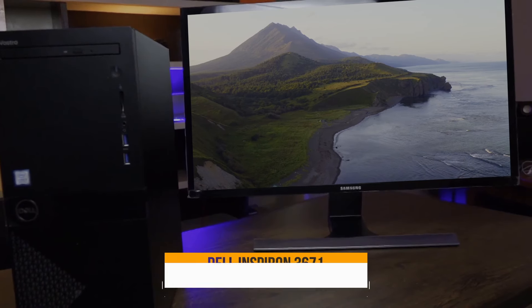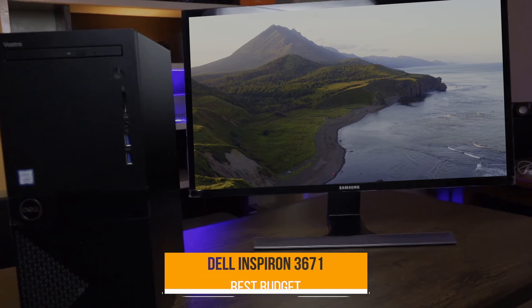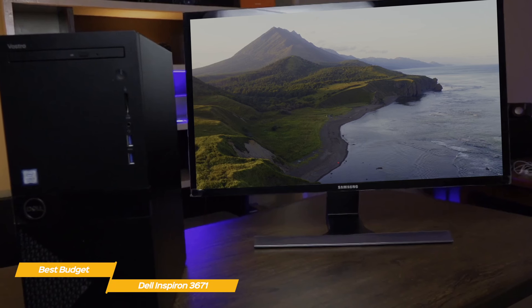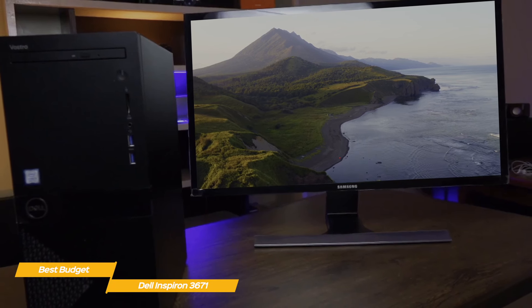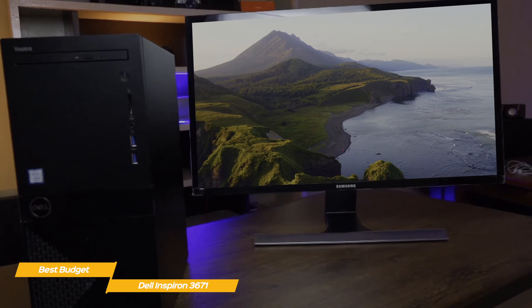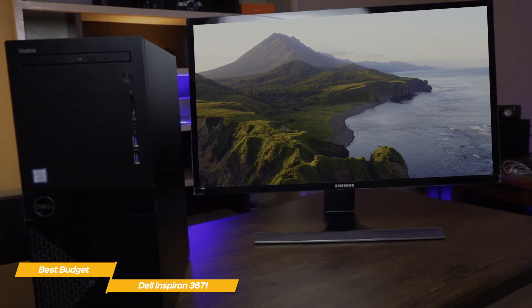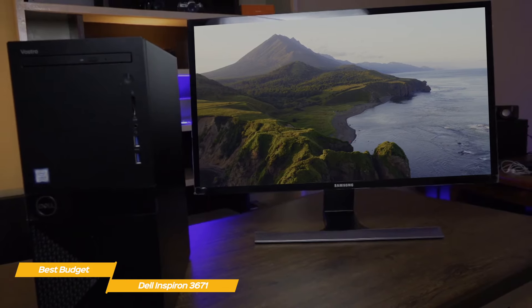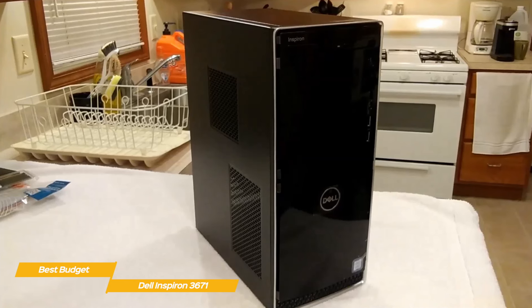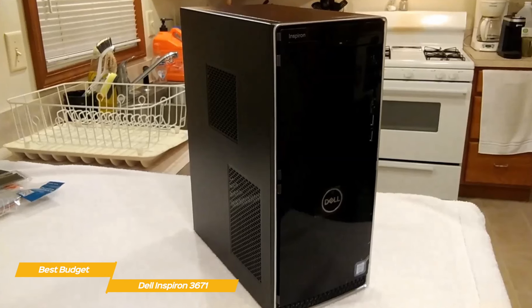Next up, the Dell Inspiron 3671 — our pick for best budget desktop computer. If you're in search of a budget desktop PC that can handle schoolwork, web browsing, and media playback, Dell's Inspiron 3671 fits the bill nicely and is a great option for students. This mini-tower stands less than 15 inches tall and 12 inches deep and weighs just 11.6 pounds, so it won't take up a lot of space. Like the other desktops we've looked at, the Inspiron series also lets you modify the configuration as you like, for a few more bucks depending on what you choose.